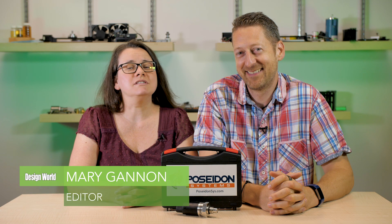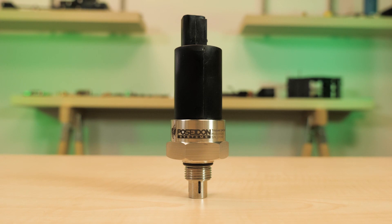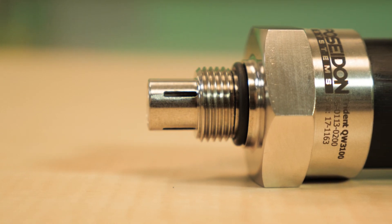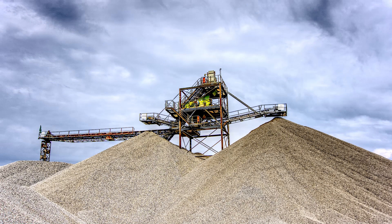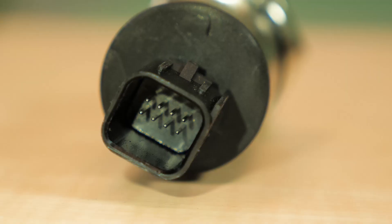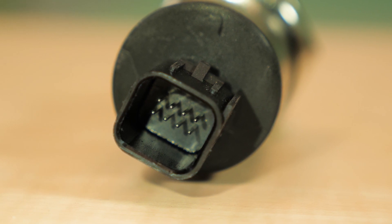Paul and I are here with another cool Design World product spotlight, this one from Poseidon Systems. Poseidon sent us a sample of its Trident QW3100 air quality and water contamination monitors, which are used to provide real-time inline sensing as well as monitoring of lubricating fluids. The Trident QW3100 can be used with any fluid-lubricated equipment such as engines and gearboxes used in mining or wind turbines, among many other harsh industrial environments.